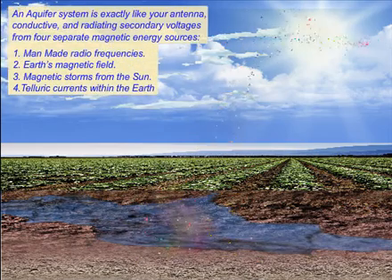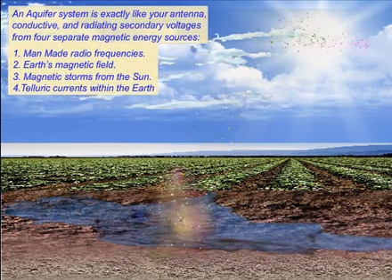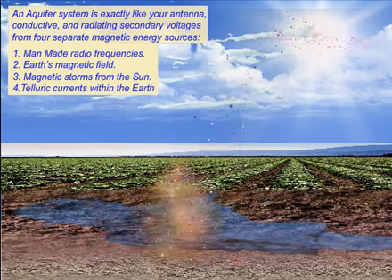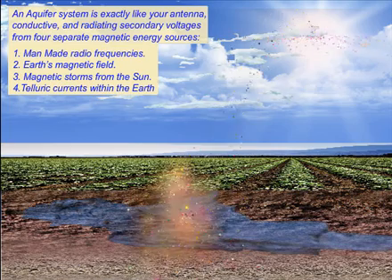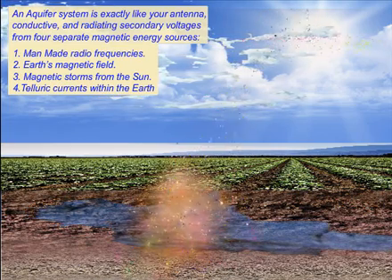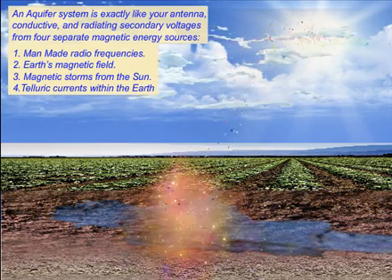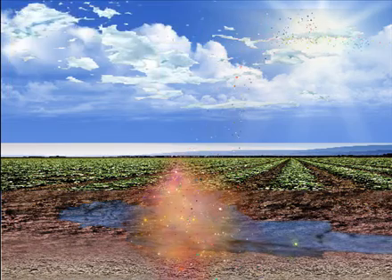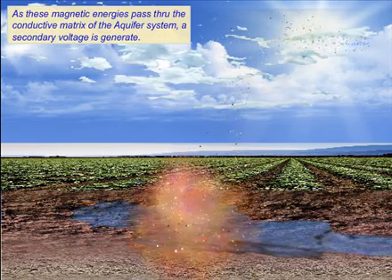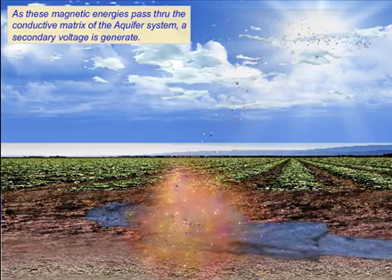An aquifer system is exactly like your antenna, conductive and radiating secondary voltages from four separate magnetic energy sources: man-made radio frequencies, Earth's magnetic fields, magnetic storms from the Sun, and telluric currents within the Earth. As these magnetic energies pass through the conductive matrix of an aquifer system, a secondary voltage is generated.